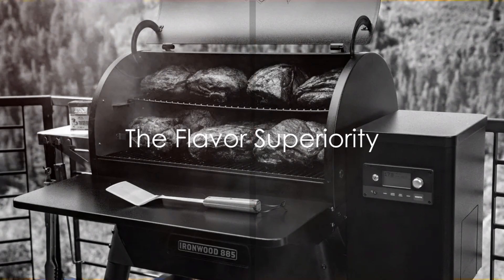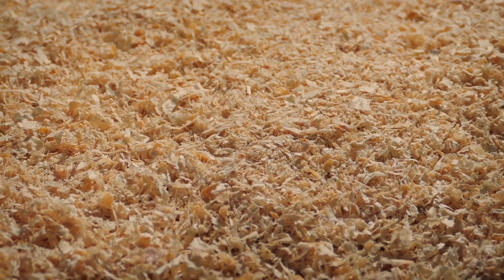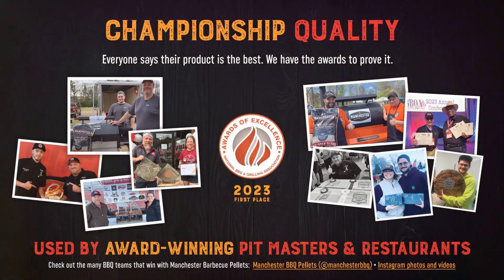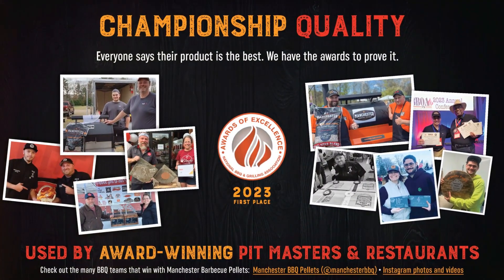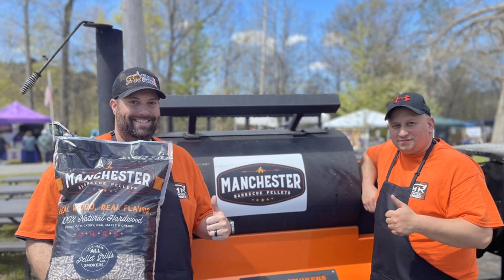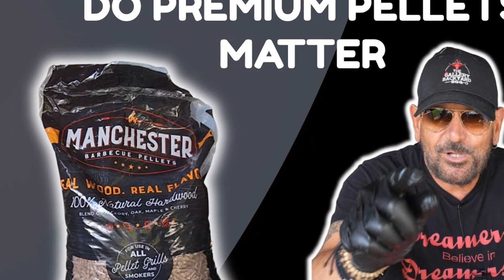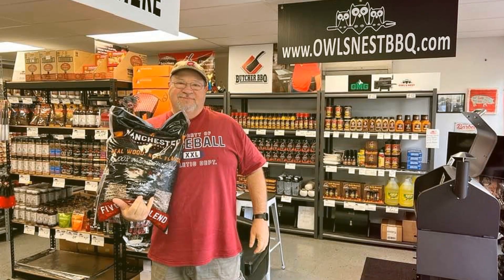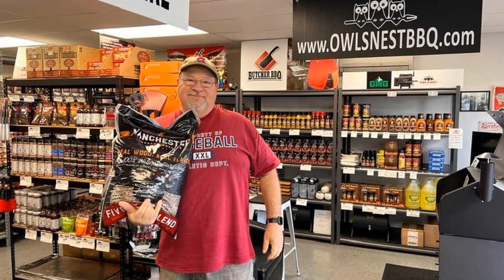Have you ever tasted bland smoke from your pellet grill? That's because many mass-market brands mask their inferior wood raw material with artificial flavors — but not Manchester barbecue pellets. Their patent-pending process locks in the natural wood compounds, creating a rich, authentic wood flavor that's simply unmatchable. Barbecue experts and foodies alike rave about the superior smoky taste of food cooked with Manchester pellets.